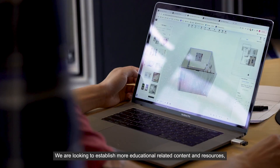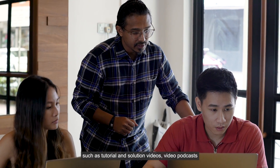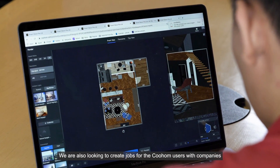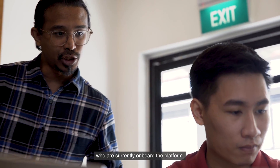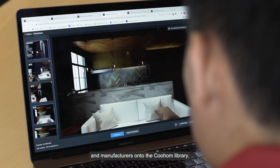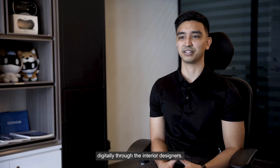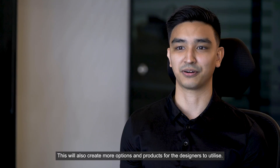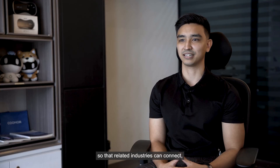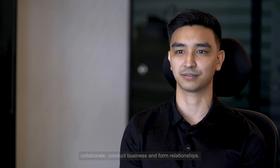We are looking to establish more educational content and resources, such as tutorial and solution videos, video podcasts, and strengthening our learning centers in Singapore and Malaysia. We are also looking to create jobs for KuHome users with companies currently on board the platform. More importantly, we want to add more material suppliers and manufacturers onto the KuHome library, enabling them to expand their distribution network digitally through interior designers. Overall, our aim is to create an ecosystem so that related industries can connect, collaborate, conduct business, and form relationships.